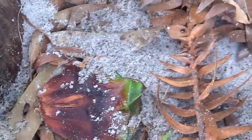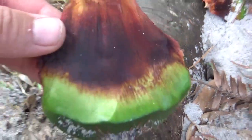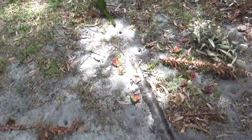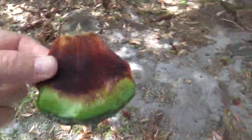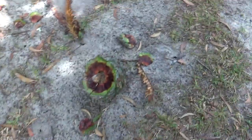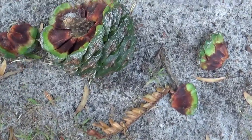So that's just one of the seeds. I think probably the black cockatoos have been at this, because there aren't many other birds that would have beaks strong enough to get the seeds out of one of these things.